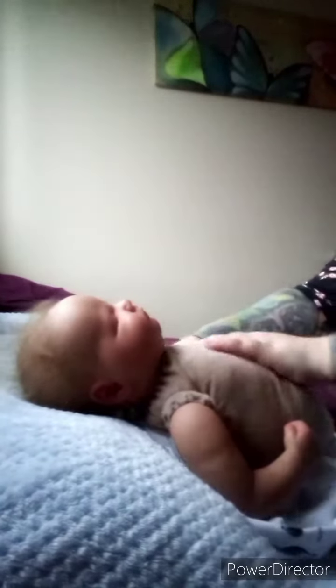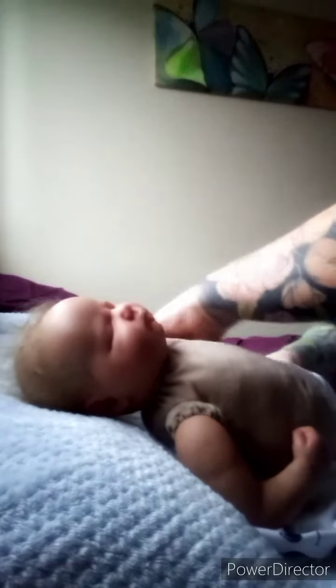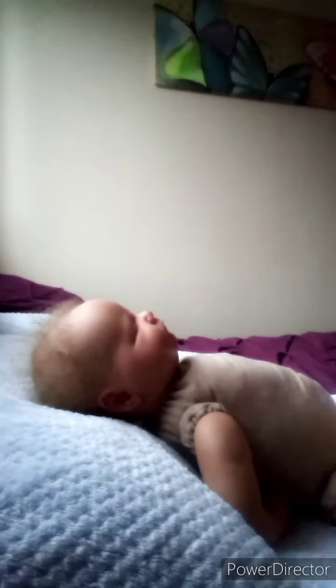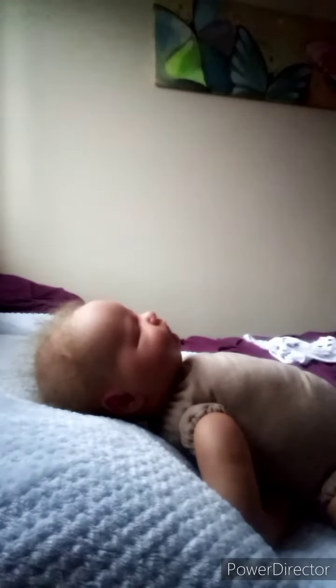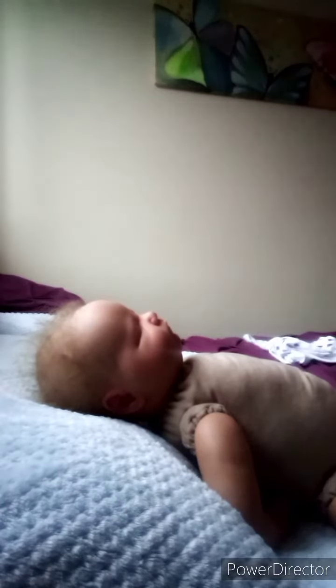This week's theme is space and bits of blue, and it is set by Yvonne. Her channel is 'Having You On' — I will pop a link to the channel in the description below so you can check it out. She normally uploads — I get them through on a Monday, but it could be a Monday or Sunday she uploads a theme for the Thursday ahead.